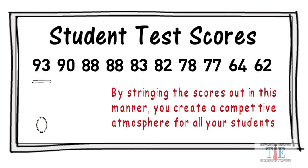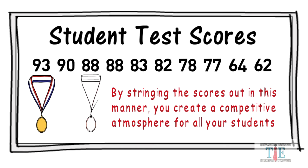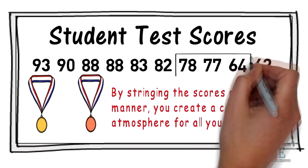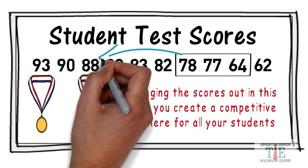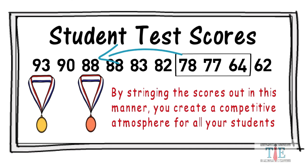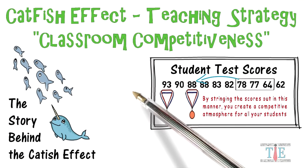Since the scores are in order, the highest-scoring student feels like they're in first place. The third highest score feels like they're in third place. What about the students lagging behind, like this group over here? Not all of these students will be motivated to improve, but some of them may get motivated to do better in class.